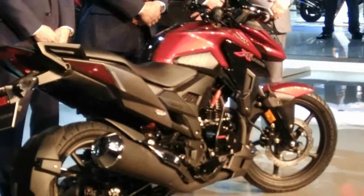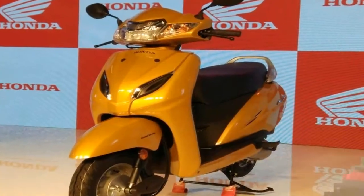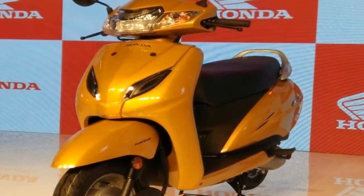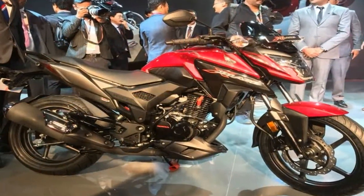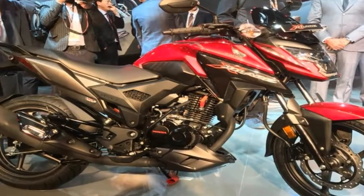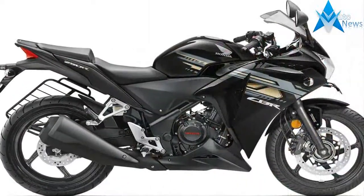Honda took the wraps off the X-Blade at the Auto Expo 2018. It is powered by the same 162.71cc single-cylinder engine as the Unicorn 160 and makes 14 PS of max power and 13.9 Nm of peak torque. It comes mated to a 5-speed gearbox.